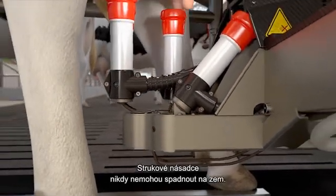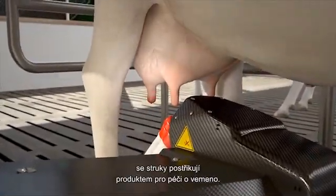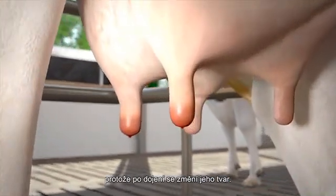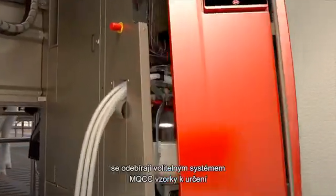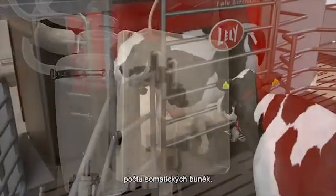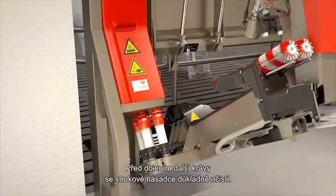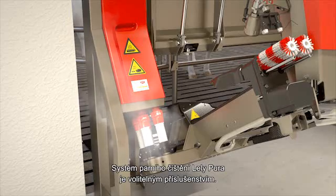The teat cups can never fall on the ground. After taking off the teat cups, the teats are sprayed with an udder care product. To do this as efficiently as possible, the udder is scanned again because it changes shape after milking. When the milk is being pumped away to the milk tank, samples are taken to identify the somatic cell count with the optional MQCC. When the feeding box is swivelled away, the cow can comfortably leave the robot. Before the next cow is milked, the teat cups are thoroughly cleaned. The Lely Pyra steam cleaning system is an optional extra.